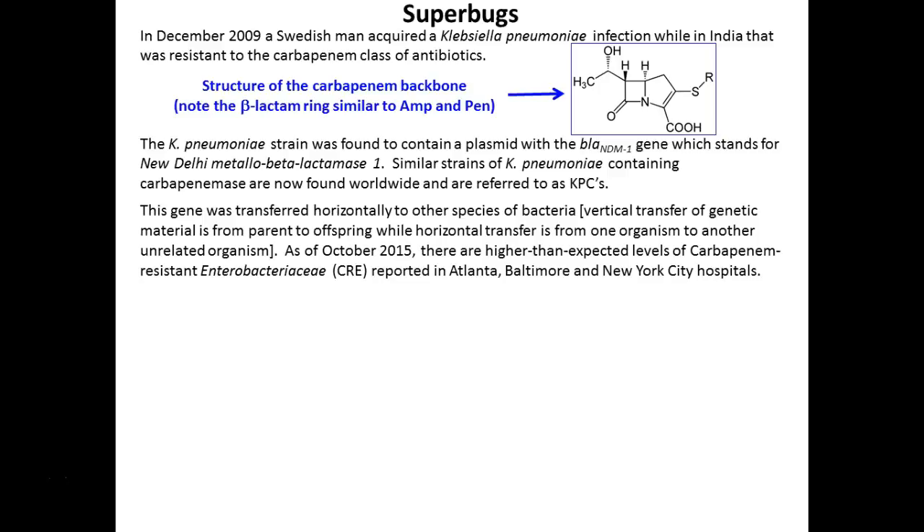There are two other ways DNA can move laterally or horizontally from one bacteria to another. One involves the sex pilus — that process is called conjugation. The other involves a virus moving bacterial DNA from one bacteria to another — that one is called transduction.